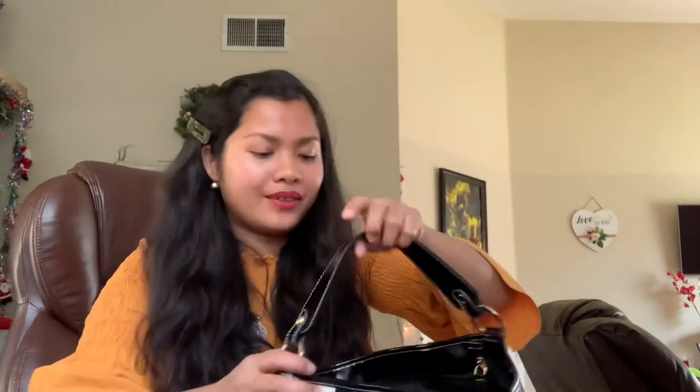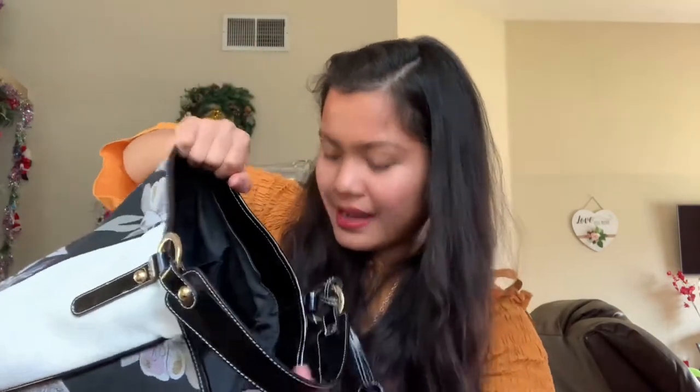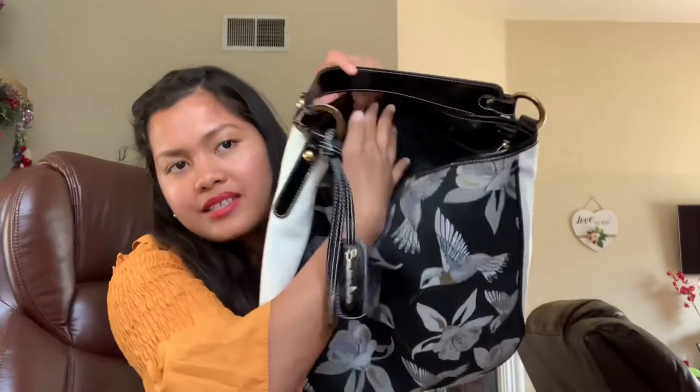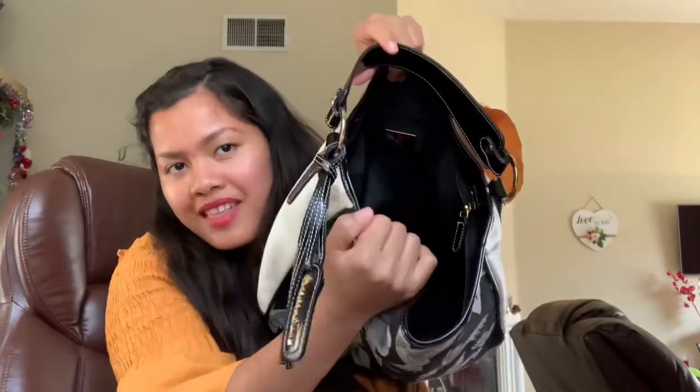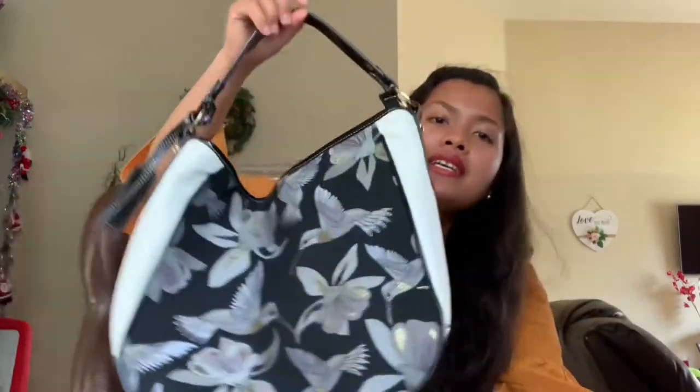Inside there's a big space — it has two pockets, plus another zip pocket, so three pockets total, and there's a zipper where you can put something. It's a beautiful bag and the art makes it a really good deal.